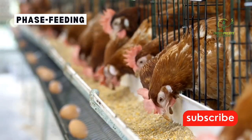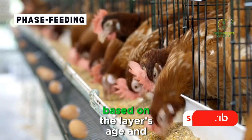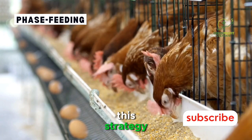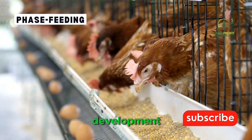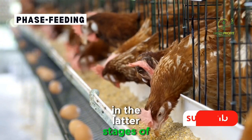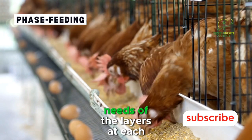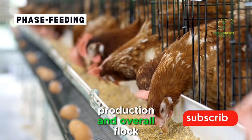Phase feeding. Phase feeding involves adjusting the nutrient composition of the feed based on the layer's age and production stage. This strategy recognizes the varying nutritional requirements during pullet development, peak laying, and the latter stages of production. By tailoring the diet to the specific needs of the layers at each stage, farmers can optimize egg production and overall flock health.